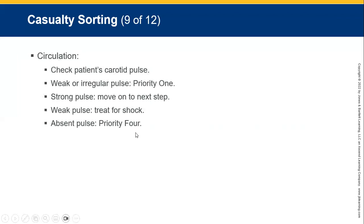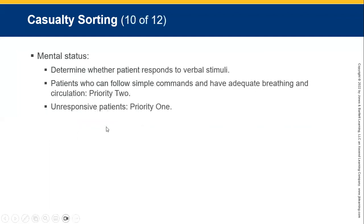Circulatory assessment: check the patient's carotid pulse. Weak or irregular pulse — priority one. Strong pulse — move on to the next one. Weak pulse — treat for shock. Absent pulse — priority four. Mental status: determine if the patient responds to verbal stimuli — that is, alert or verbal on the AVPU scale. Patients who can follow simple commands and have adequate breathing and circulation — priority two. Unresponsive patients — priority one. Unresponsive with breathing and pulse also noted.